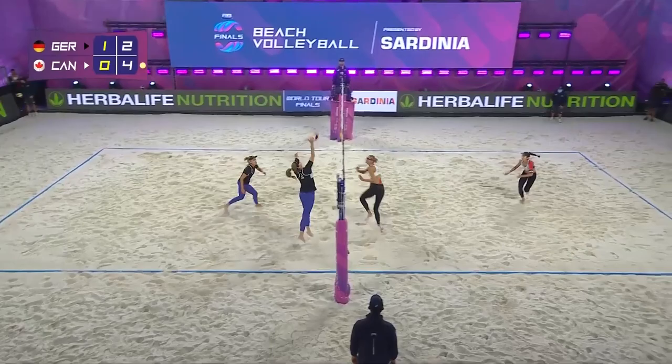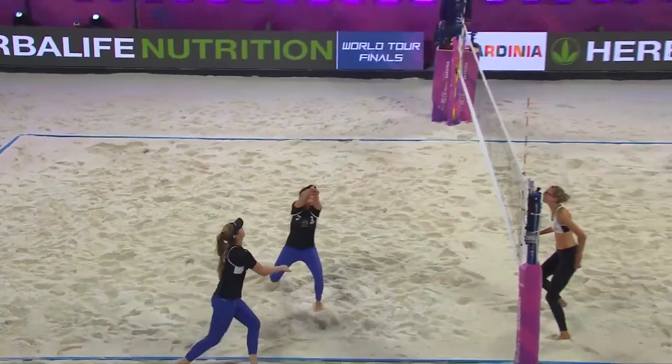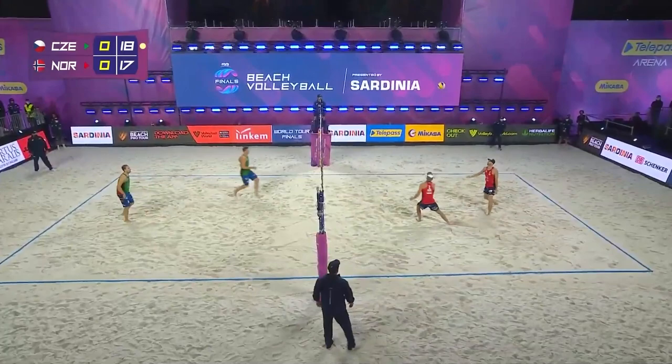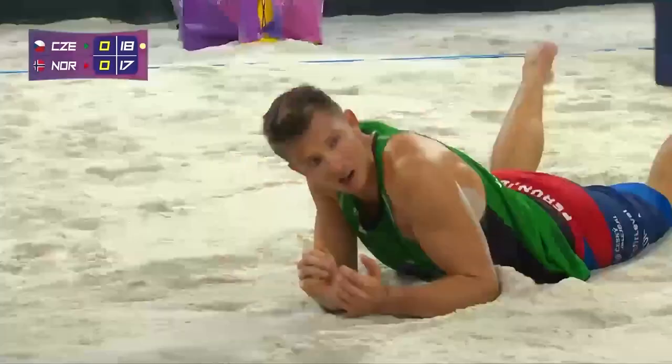When you think of how much the Canadians have — as it is, five wins to Canada, one to Germany. But you just won't see Germany backing away in this game.